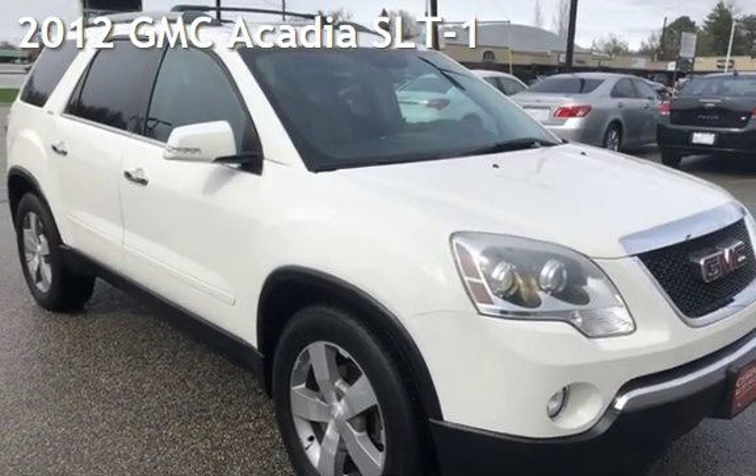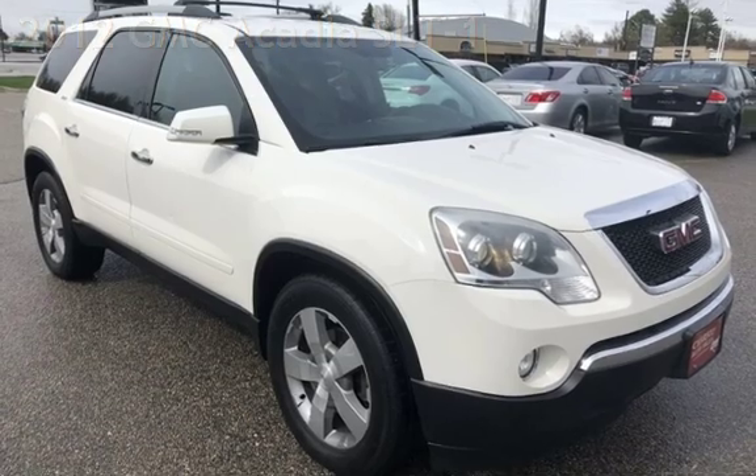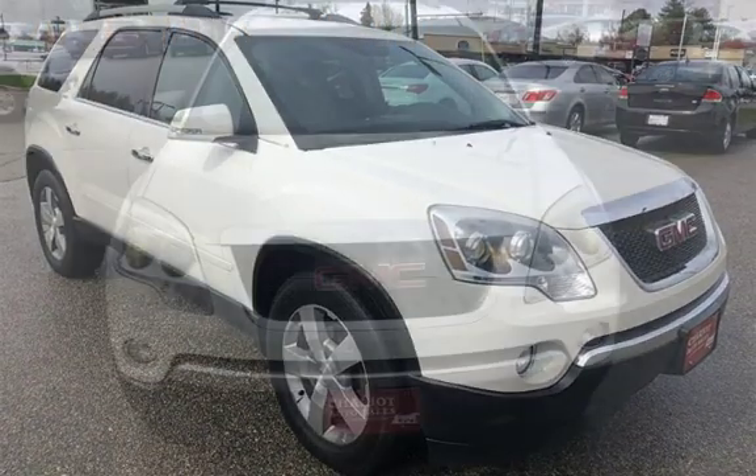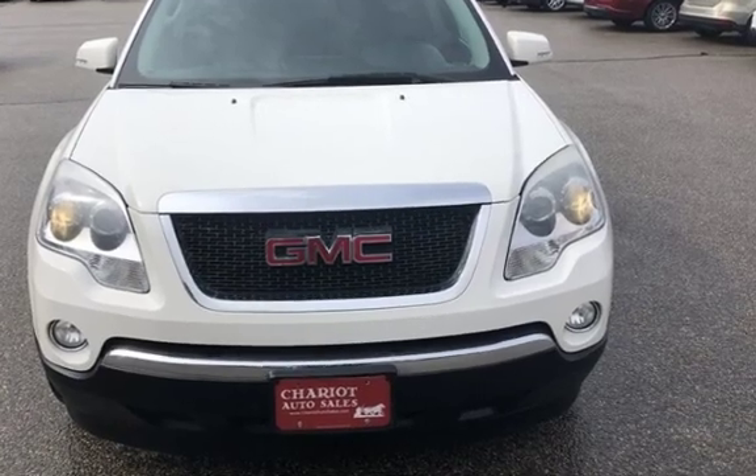Presenting a pre-owned 2012 GMC Acadia SLT1. This four-door SUV has a six-cylinder, 3.6-liter V6 engine, with all-wheel drive and an automatic transmission.